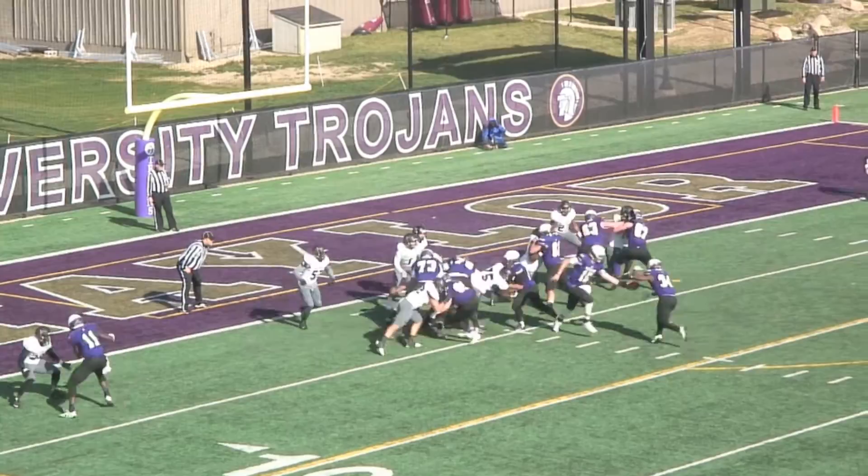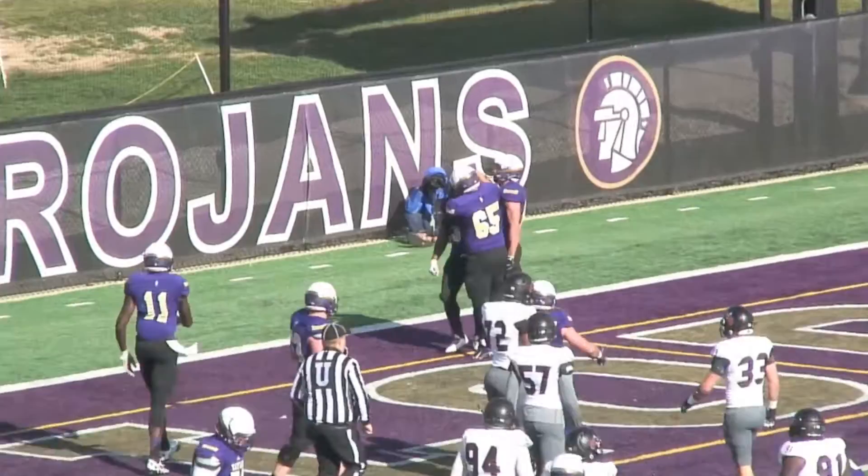Eye-back formation, Pollard under center. They hand off to Keys up the middle, off the right side — he'll get into the end zone for a touchdown. Four yards on a nice I-formation handoff.